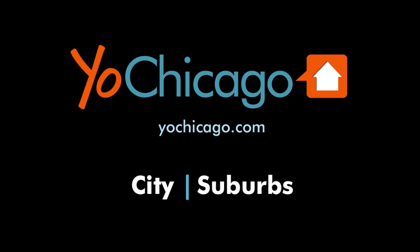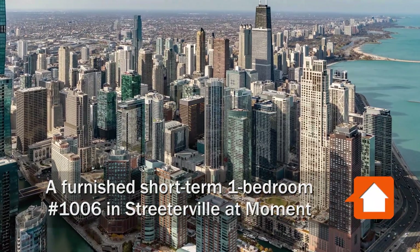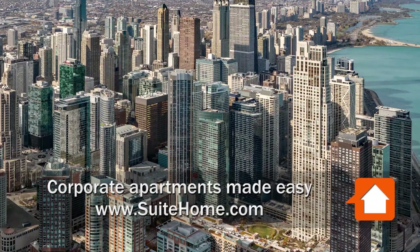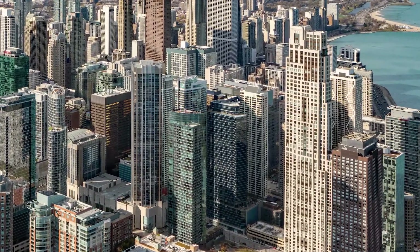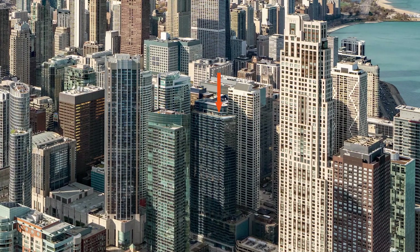This is Joe from YoChicago.com. I'm headed to Streeterville, to a location that's directly across from Bennett Park, just west of Ohio Street Beach and Navy Pier, and a block from Target, for a tour of one of Sweet Home's furnished short-term apartments at the high-amenity Moment.